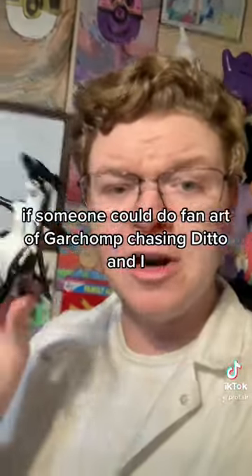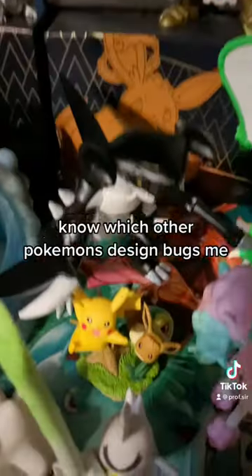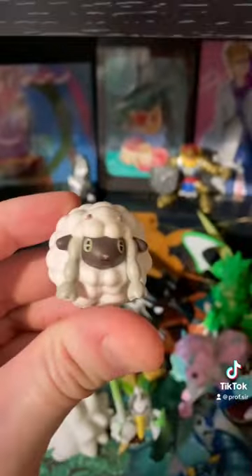If someone could do fan art of Garchomp chasing Ditto and I, that would be really awesome — this Garchomp, specifically. You know which other Pokémon's design bugs me? Yes.